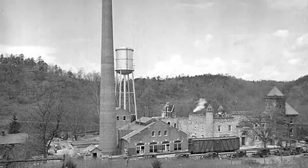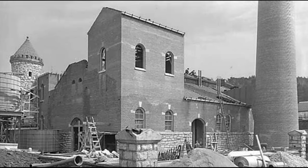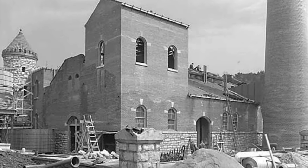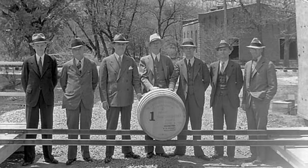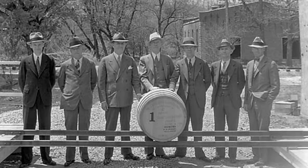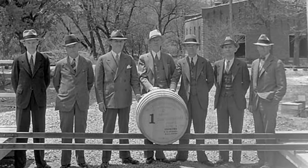After Prohibition, his son sold the property to a company called National Distillers. They expanded the operation. At one point they were capable of producing anywhere from 600 to over 1,000 barrels of bourbon a day here — a considerable amount even by today's standards.